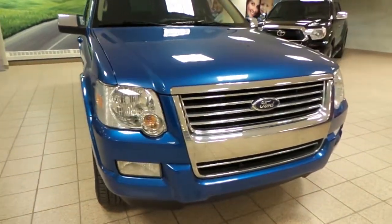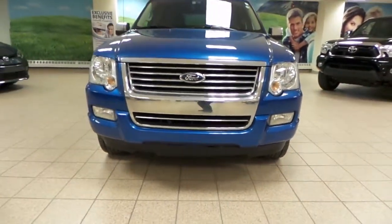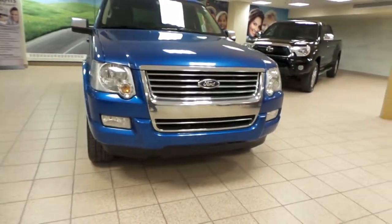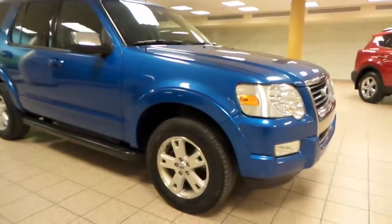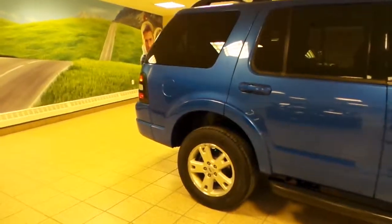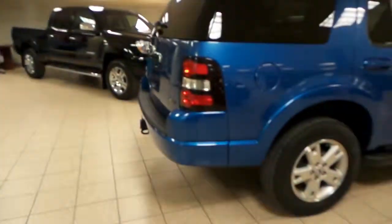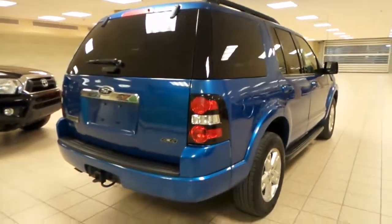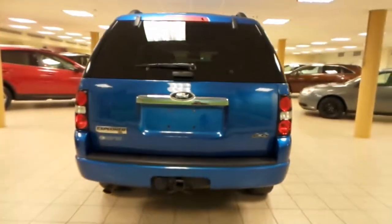On the front end here, 3M protection, a set of fog lights, a chrome grille, chrome side mirrors as well, Nokia all-season tires, running boards, and this is a four-wheel drive.